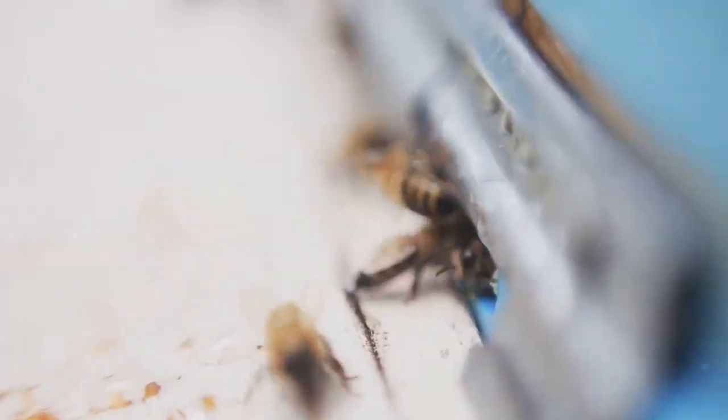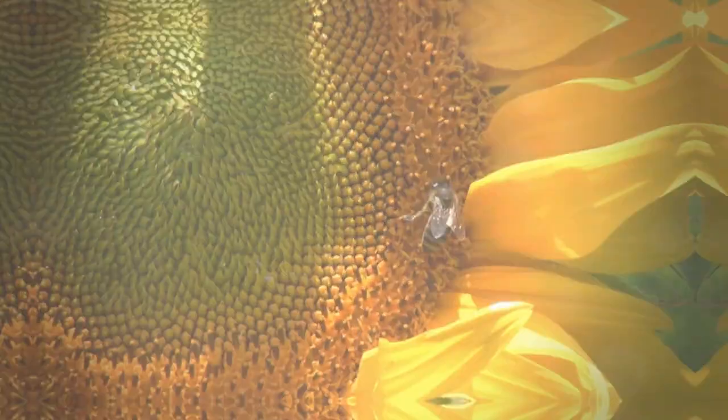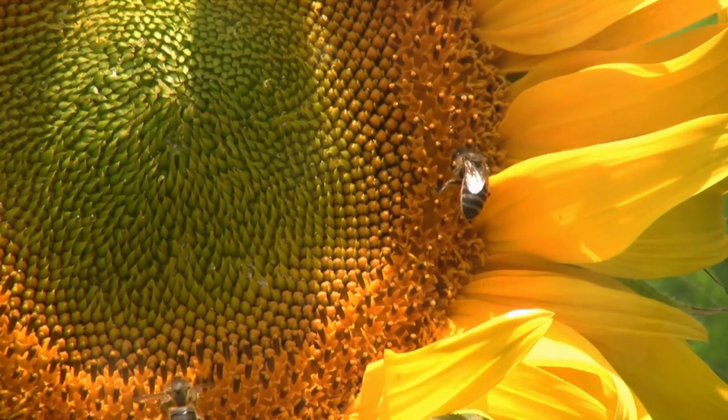Without bees, our gardens and indeed our planet would be a far less colorful and fruitful place. So, how can we help these vital pollinators? By creating a bee-friendly garden, of course.